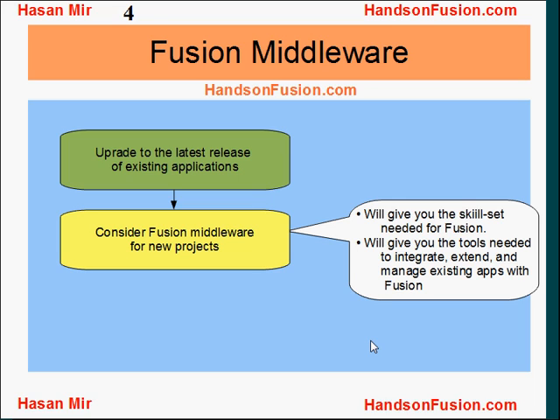You can consider Fusion Middleware for new projects. This will give you the skill set needed in your corporation, as well as the tools needed to integrate, extend, and manage existing applications with Fusion Applications.